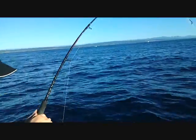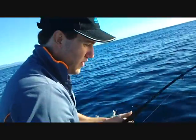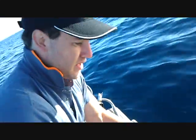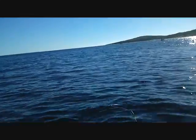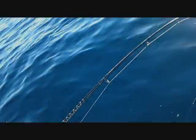He's certainly giving you some stick mate. That's a big bonnie — one of the biggest bonnies I've ever seen personally. Don't rush him mate, it's putting some decent bend in the line. You're fishing with a trout rod, and you're bloody loving that. We're gonna see some action at the bottom of the boat soon.